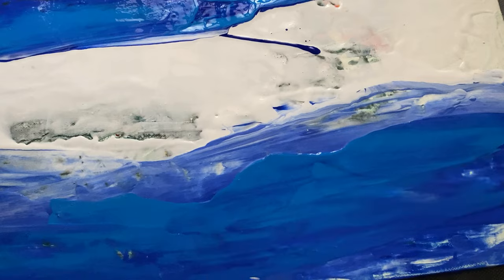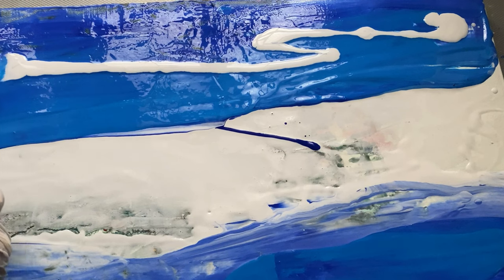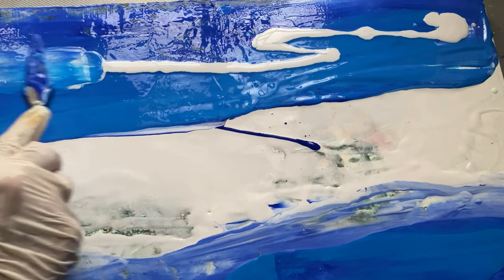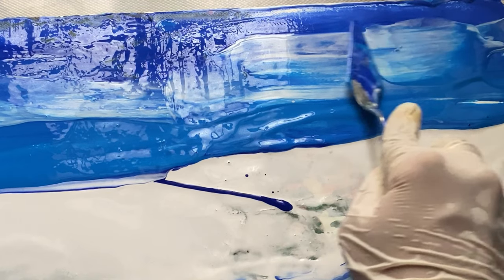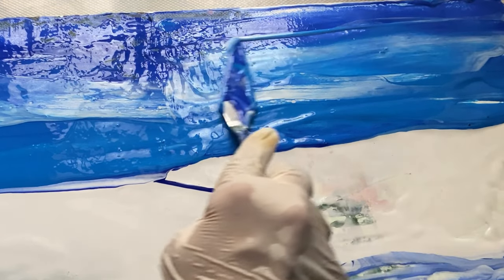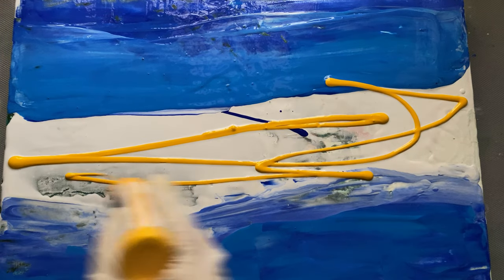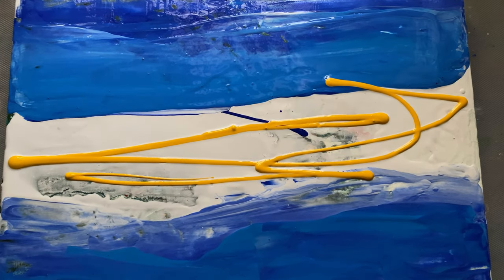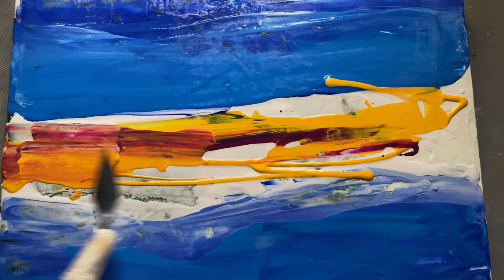I wanted to create something vibrant and immersive, so I chose a palette inspired by nature but with an intense contrast between deep blues, earthy ochres, and purples. This combination helps capture both the calm and the power of a landscape.